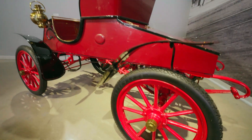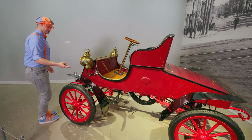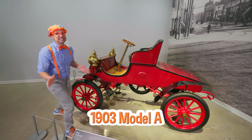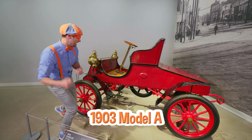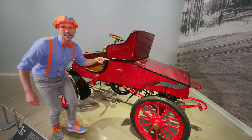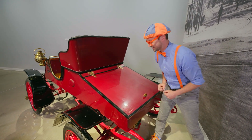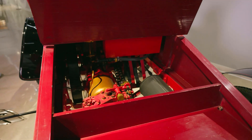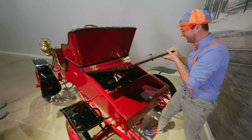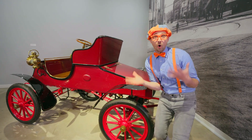Another really old car! It's the color red, black, and there's even some shiny gold! This is a 1903 Cadillac Model A! I wonder where the engine is. Maybe the engine is where the trunk normally is! I got permission to open it up. The engine! Now that is an old engine! I love cars, and I love old cars!